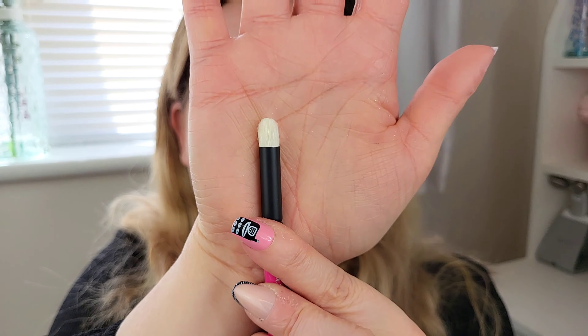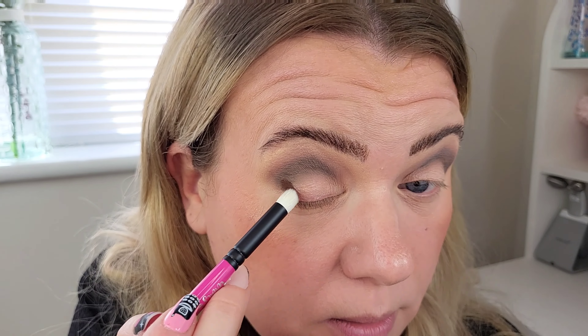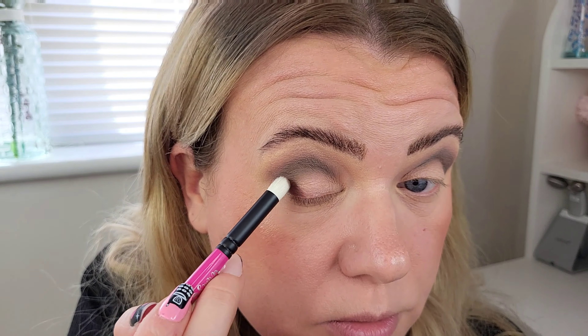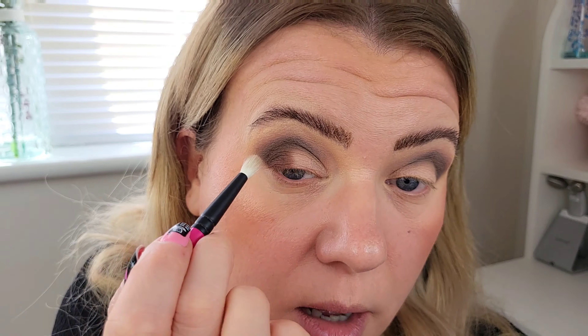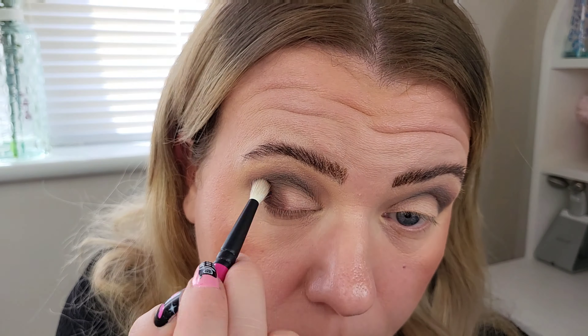That worked really really well. Next I'm taking the shade Terra — this beautiful dark chocolate brown — and using the R109 domed brush on my outer crease. Wow, it has some really beautiful pigment! I pack it on first, then go back to the R108 blending brush to blend that Terra color into the khaki shade.